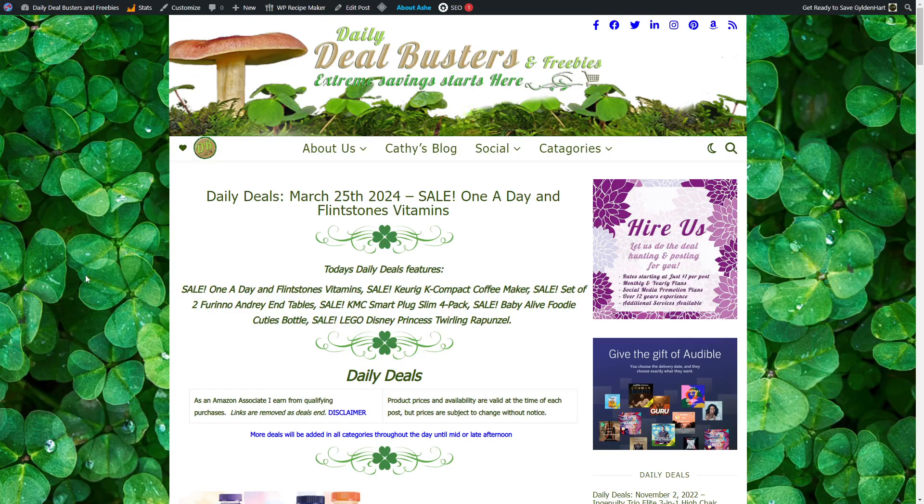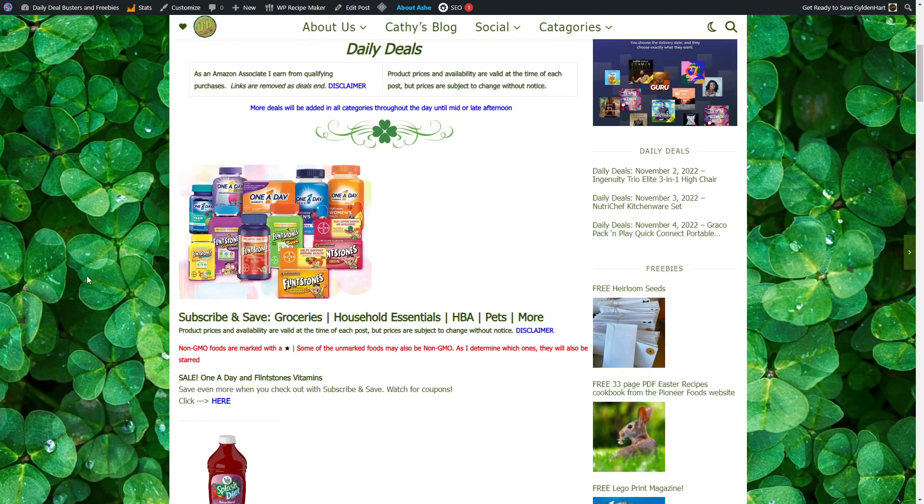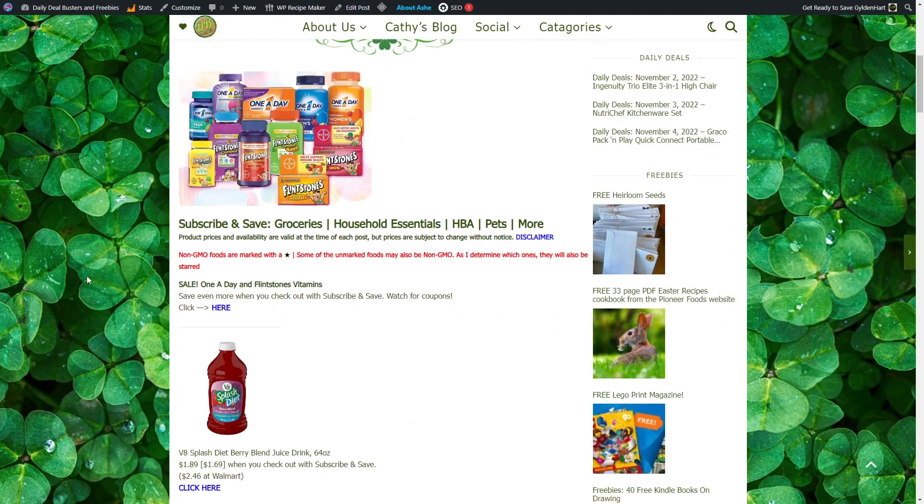Sale on One A Day and Flintstone Vitamins. Save even more when you check out with Subscribe and Save by clicking through on our website below in the description, and then clicking here.